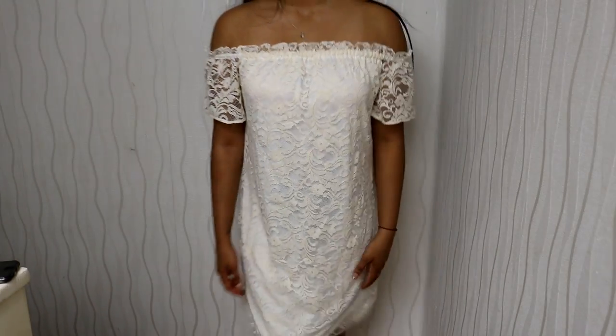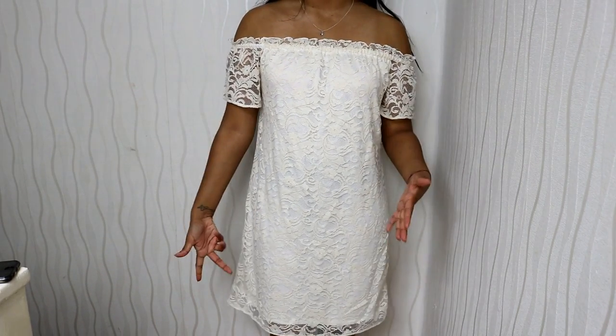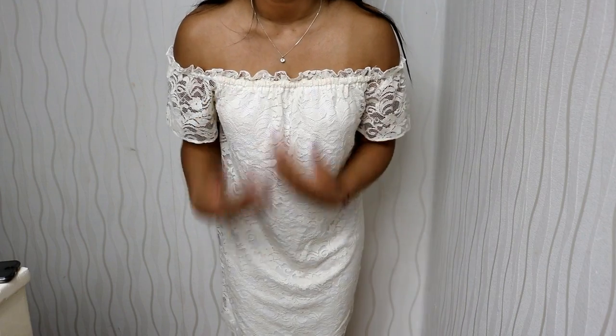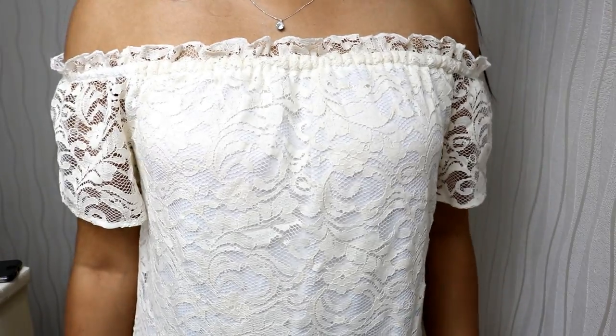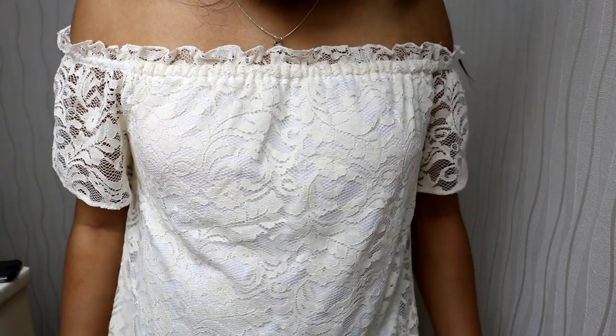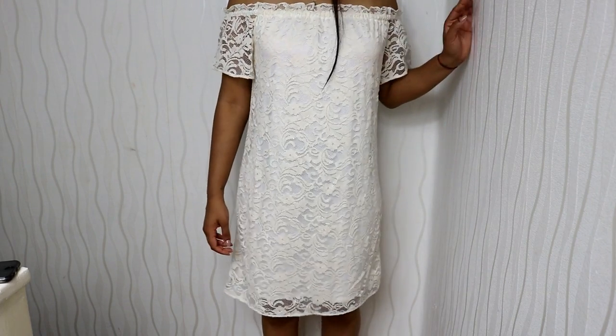The next piece is this off-the-shoulder dress. I love anything cold shoulder or off the shoulder. It's kind of a lacy dress in an ivory colour. It's kind of long — it goes just above the knee. Isn't that so nice? It's so cute and summery, really boho. This is another one of my favourites.